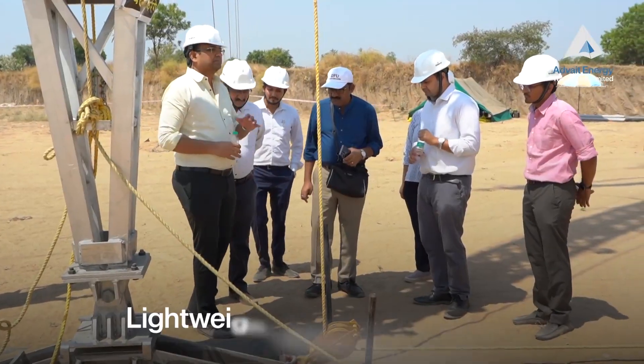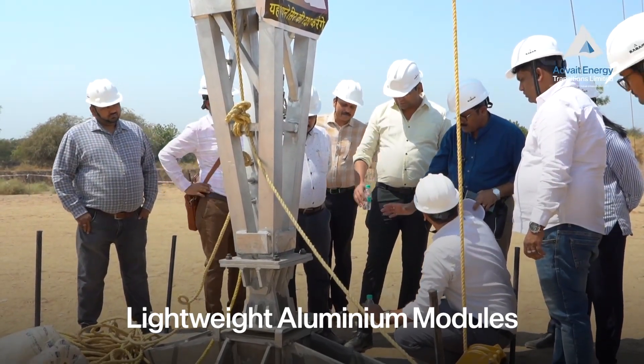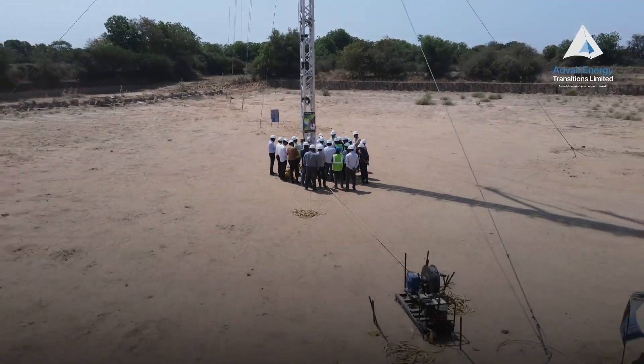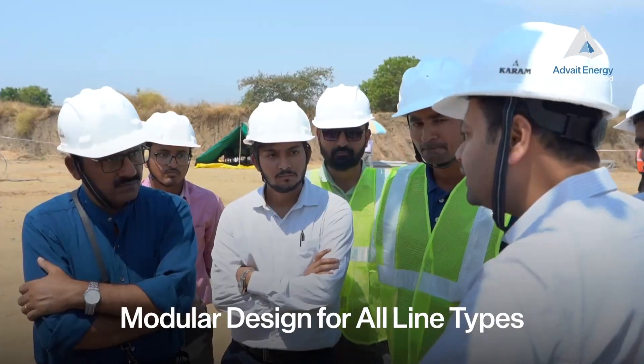Built with lightweight aluminum modules meeting IEE 1070 standards. Its modular design fits both single and double circuit transmission lines.